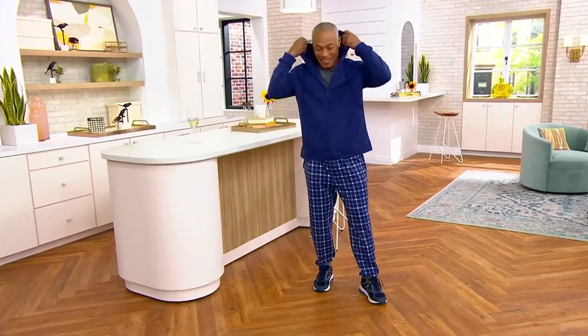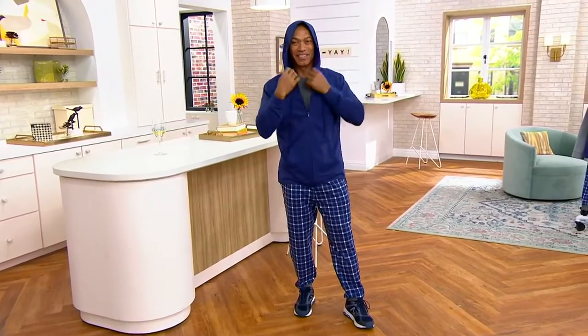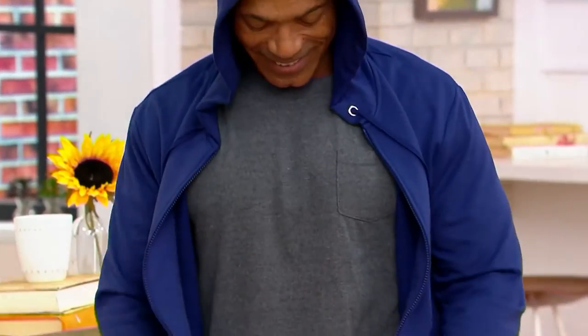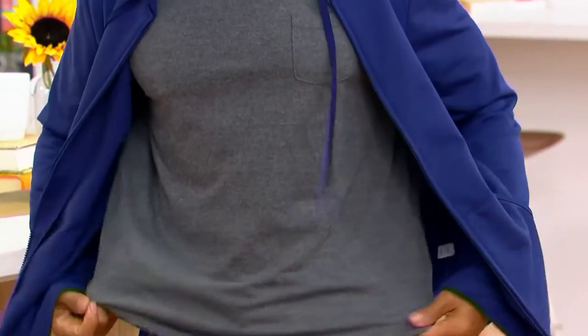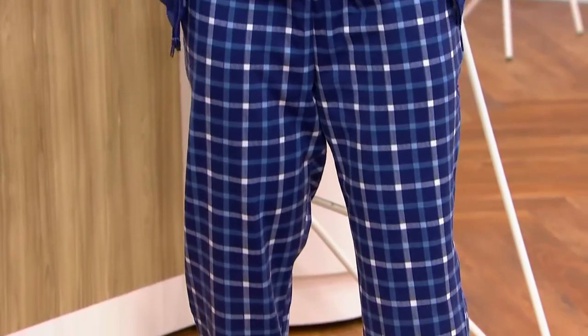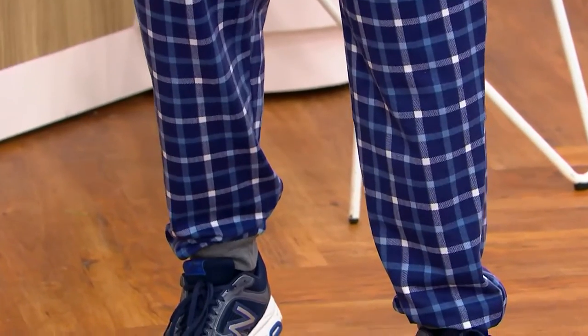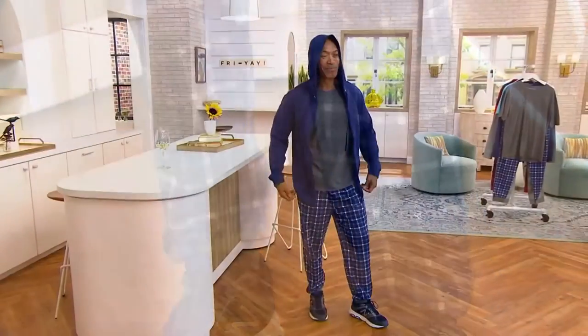Everything that he's wearing — from the pants, the joggers, to the T-shirt he's got underneath, to the hoodie that he's zipping up right now — you're going to get home for four payments of $14.19. We have it for you in lots of great color choices. So if you're thinking ahead for your guy, or maybe you're sending a son to school and you want them to have everything they need to be comfy and looking good, today is your day to do it.